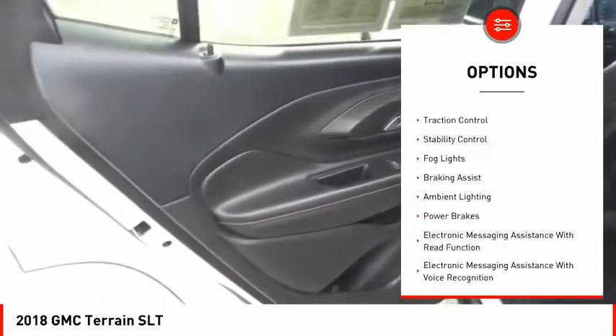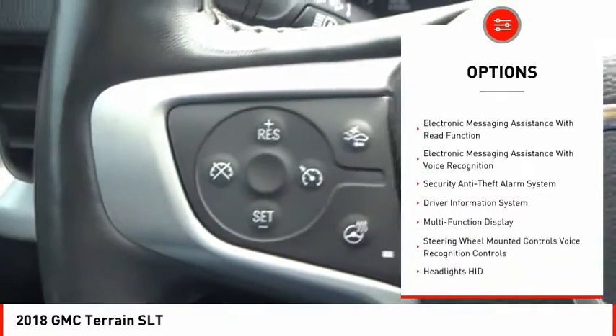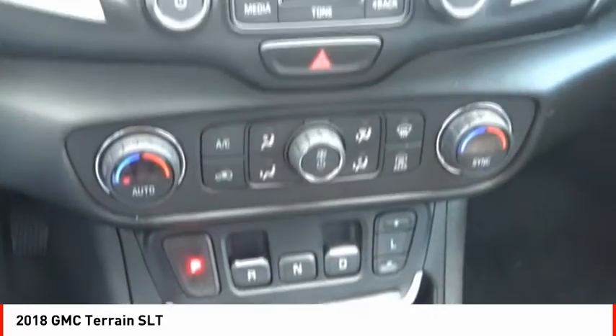Remote engine start, active grille shutters, traction control, stability control, fog lights, braking assist, ambient lighting, power brakes, electronic messaging assistance with read function, electronic messaging assistance with voice recognition.